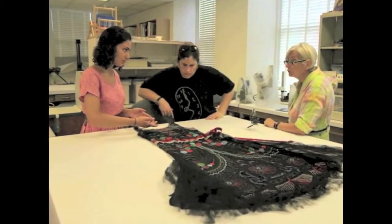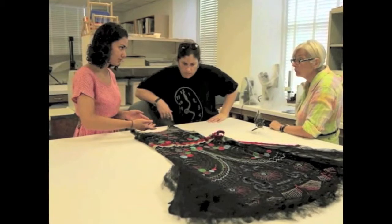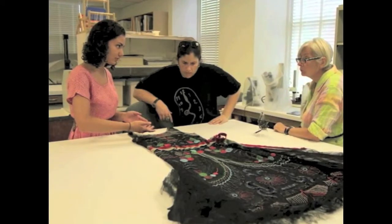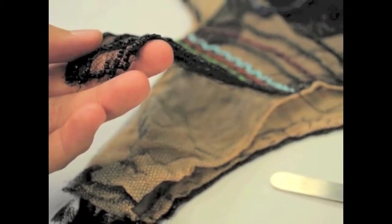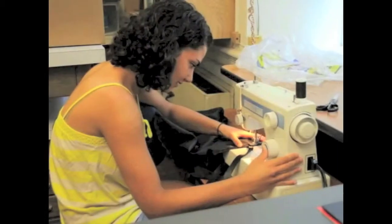We determined, after much discussion, examination, and deliberation, that much of the dress was added by the UD Theatre Department for a theatrical performance. Although these additions are a part of the object's history, they are tangential to the 1920s essence we are striving to conserve for future generations. Therefore, our first course of action in conserving this essence was to document and remove the Theatre Department additions and alterations.